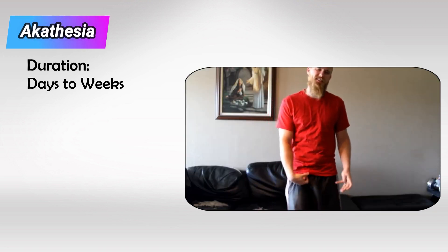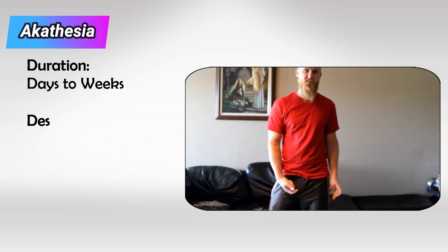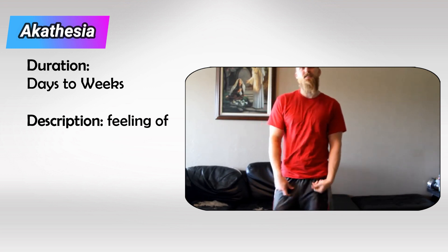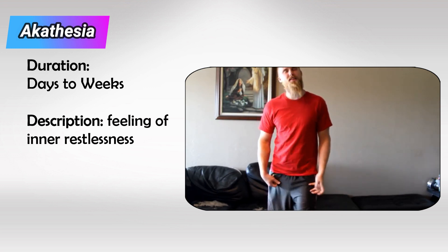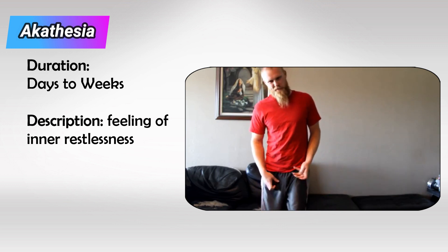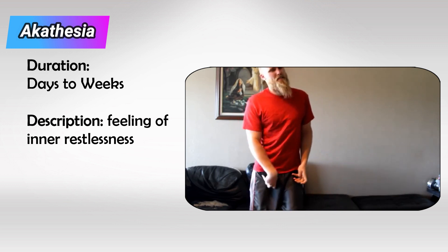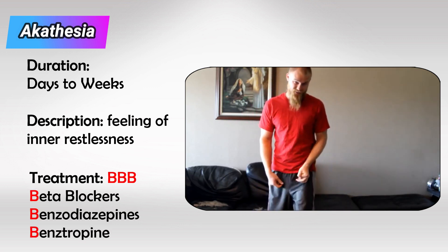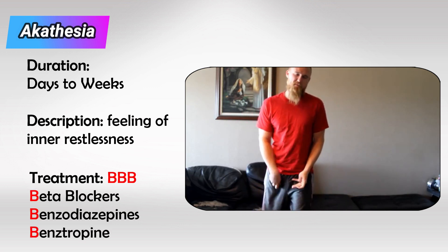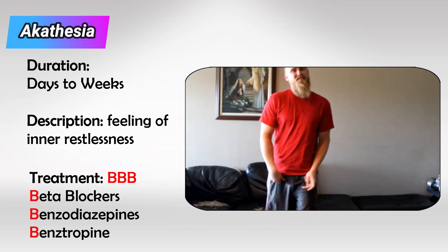Next we have akathisia, which takes days to develop. It's characterized by restlessness, so the patient would be unable to sit still — they would have to keep moving around or maybe keep moving their legs. It's quite the opposite of dystonia. We treat it with the three B's: beta blockers, benzodiazepines, and benzotropines.